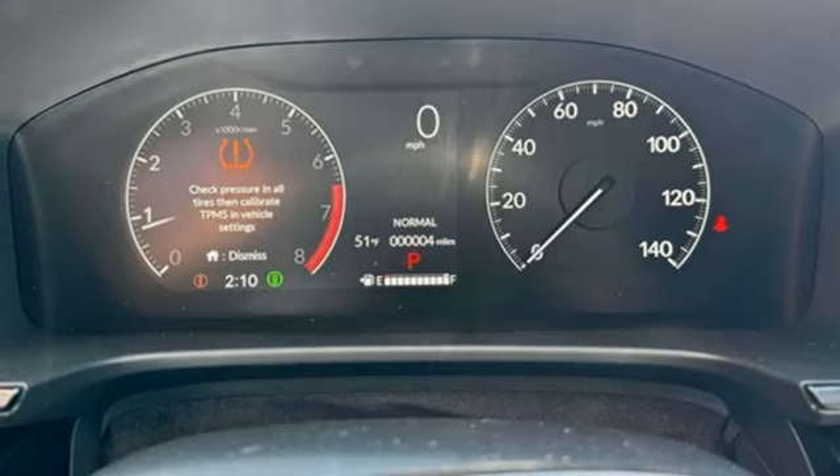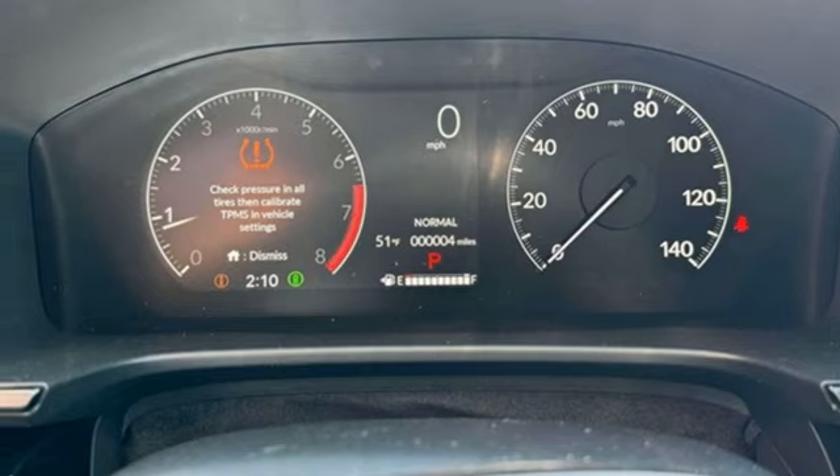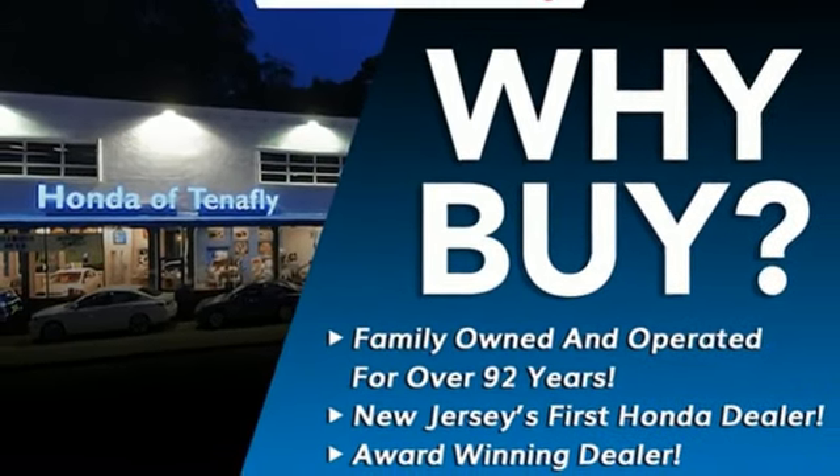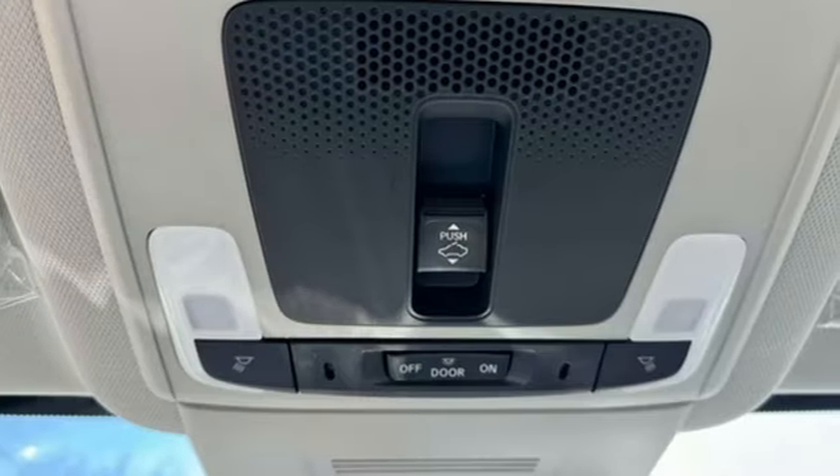Doors and Push Button Start Proximity Key, External Memory Control, Aluminum Wheels, 4-Wheel Drive, and Continuously Variable Automatic Transmission.